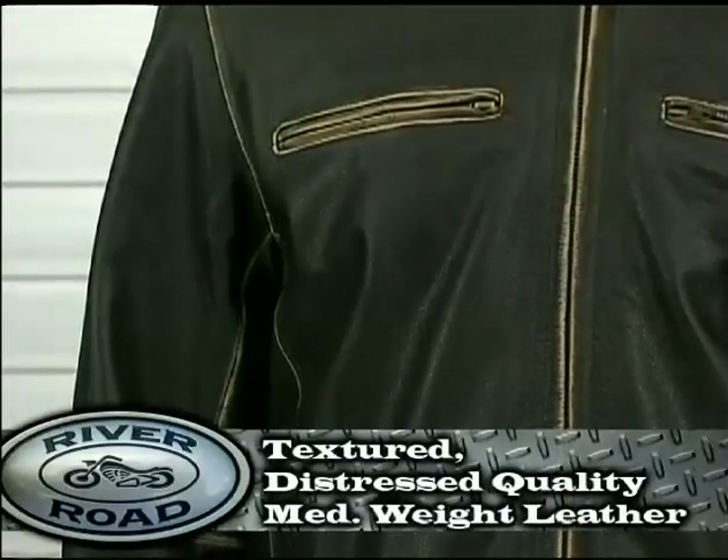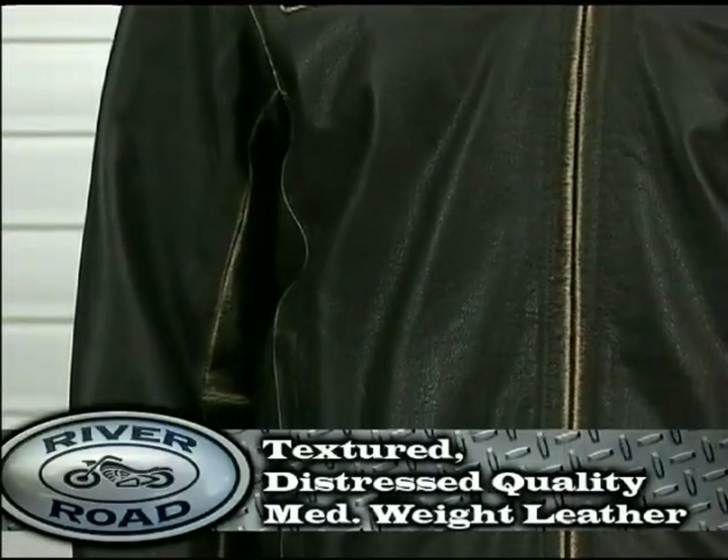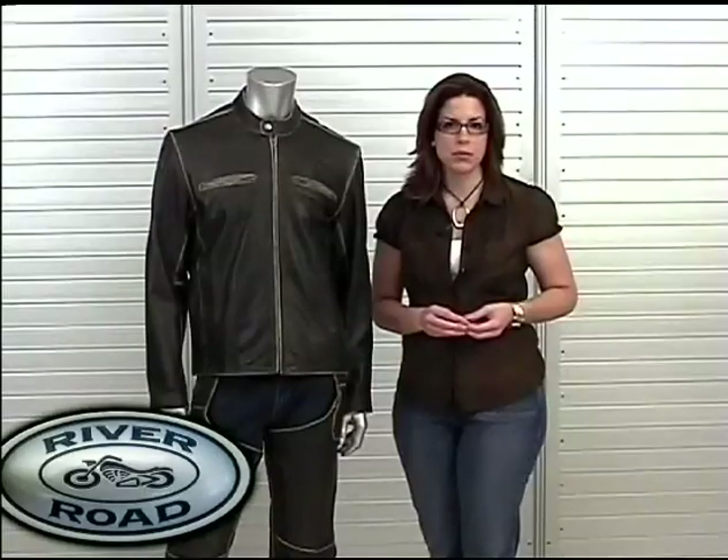The Drifter is made with textured, distressed, quality, medium weight leather, which is more comfortable in warmer temperatures.